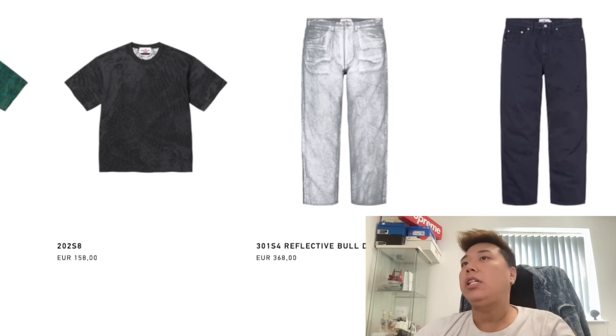Looking at the pricing and sizes — you can see the cover jackets, leather jacket, denim, all there. Based on euros, the jacket is around 688 euro, the cardigan or jumper is 448, and the hoodie is 328. Interestingly, the hoodie comes in double XL, which suggests it may also be available in those sizes at Supreme.